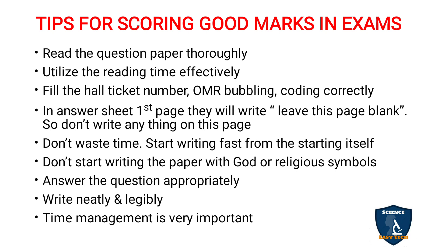Don't start writing the paper with God or religious symbols such as Aum, a Jesus cross symbol, or a crescent moon. Don't show your religious faith in your answer sheet — this will create a negative impression on the person correcting your exam paper. Just pray to God wholeheartedly in your heart; that is enough. Definitely you will be rewarded with good marks, but don't write religious symbols on the answer sheet.